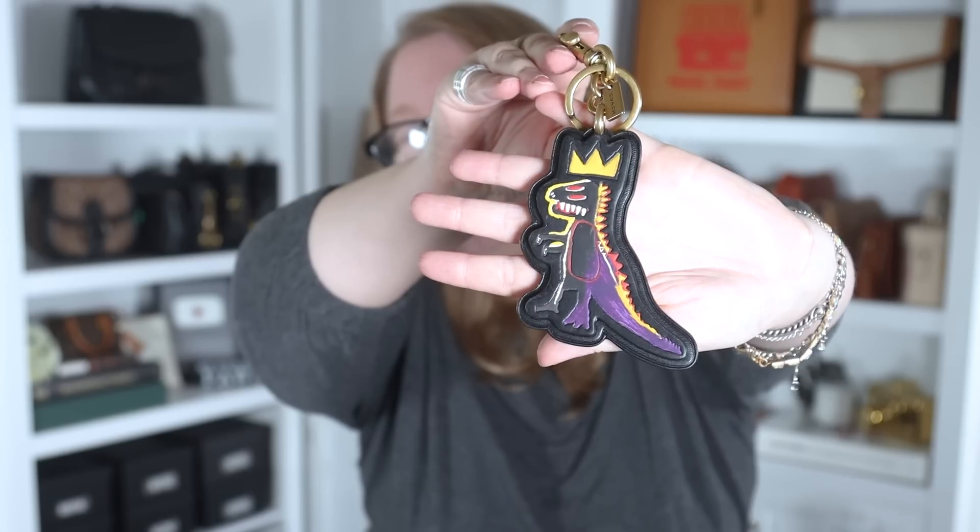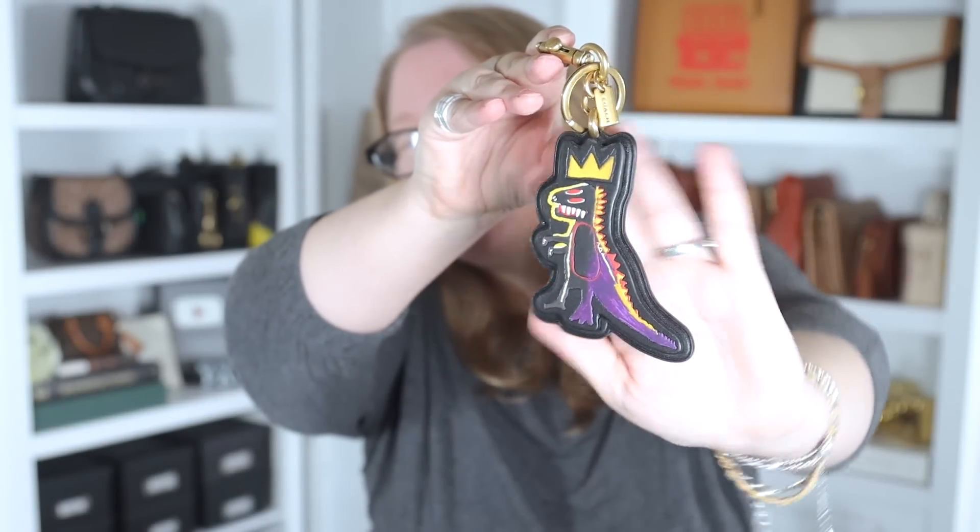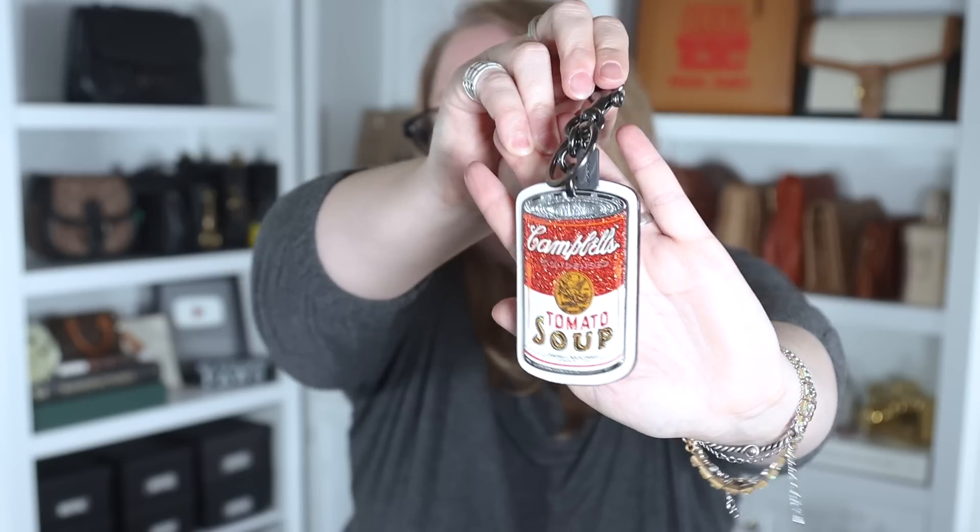The Basquiat PEZ dispenser bag charm — this is the boutique version. I also had the outlet version during Vlogmas and gave that one away. The boutique version has two layers of leather and is all black, lovely. Part of my artist collaboration collection. Similarly, the Campbell Soup bag charm — outlet piece, part of a collection with American foods. They had Campbell Soup, Bazooka Gum, Cracker Jacks. I like it because I think of it as an artist collaboration piece with Andy Warhol — I can even put it on my Pearl Paint bag and go to art teacher conferences.